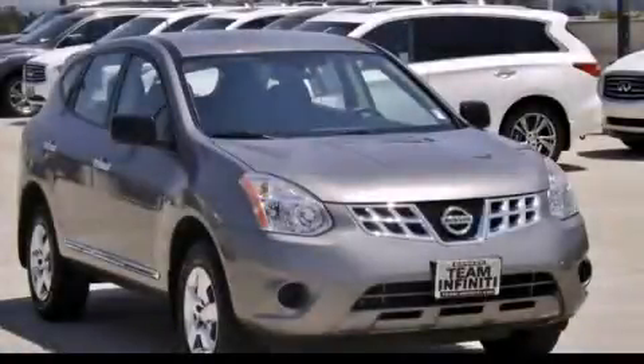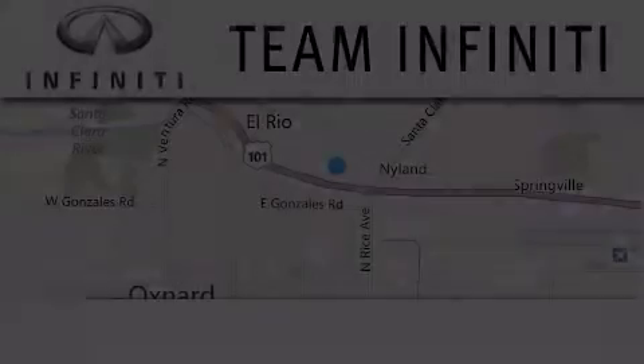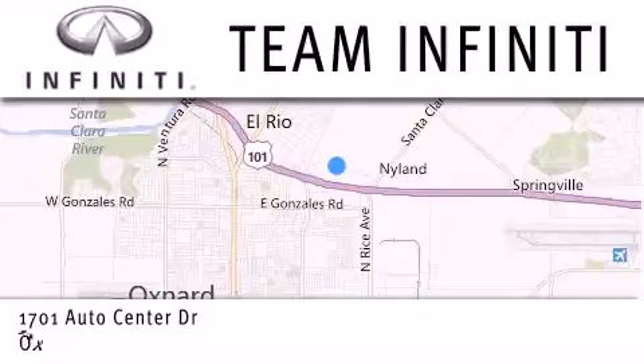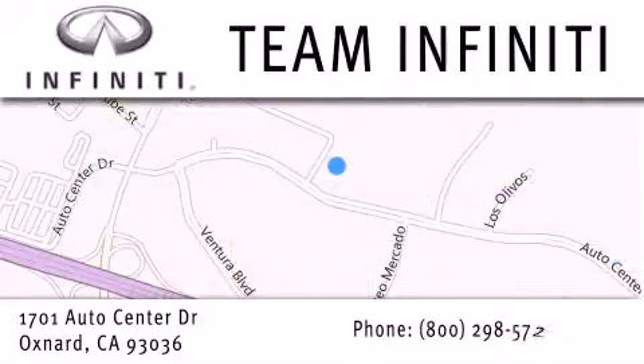We hope you found this video informative. Please contact us today. Family owned and operated, Team Infinity is proud to offer a full line of Infinity vehicles along with a wide selection of top quality pre-owned vehicles, including certified pre-owned Infinity models. Visit us at 1701 Auto Center Drive in Oxnard and online at teaminfinity.com.